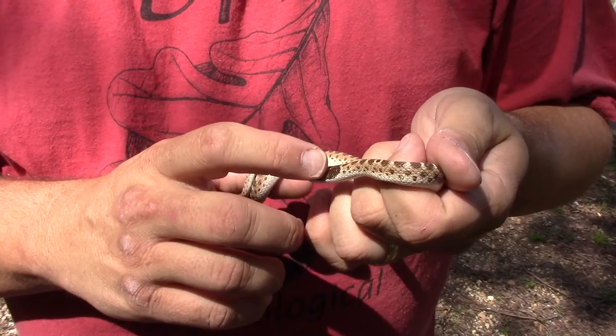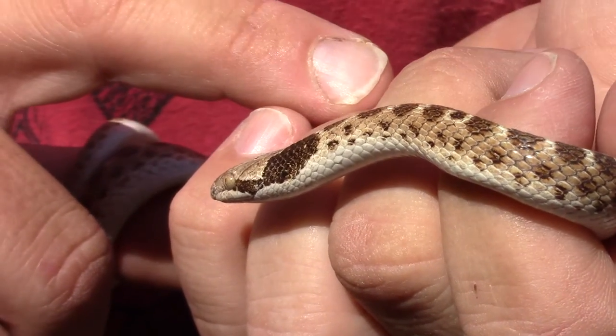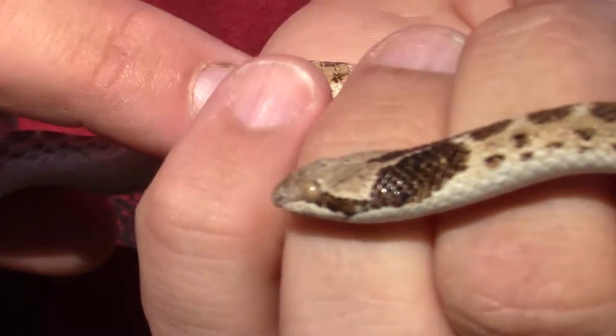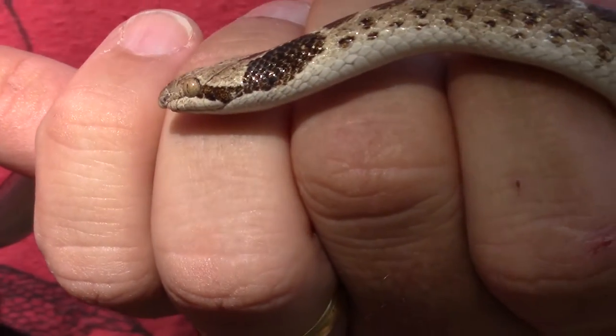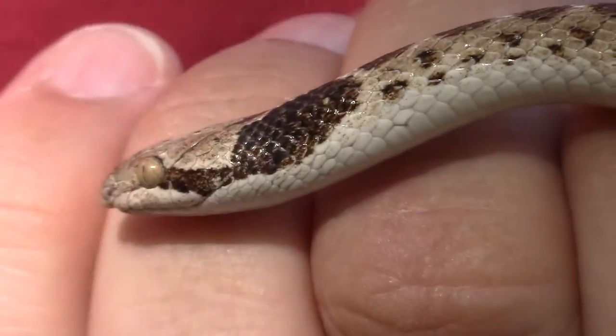Another identifying characteristic is these little dark patches right behind the neck — most of them have that. And notice that big eye with a real tight slit on it; it gives you an indication that it's a nocturnal animal. These guys definitely come out at nighttime.